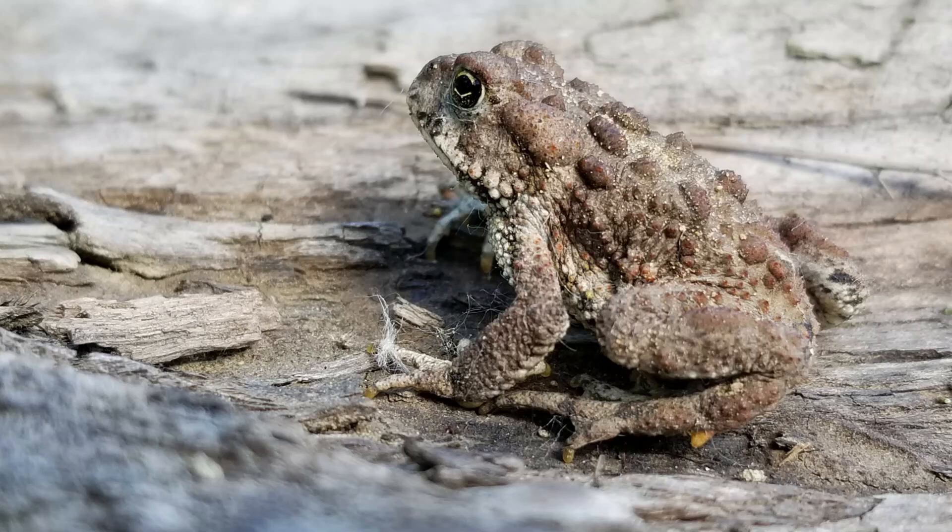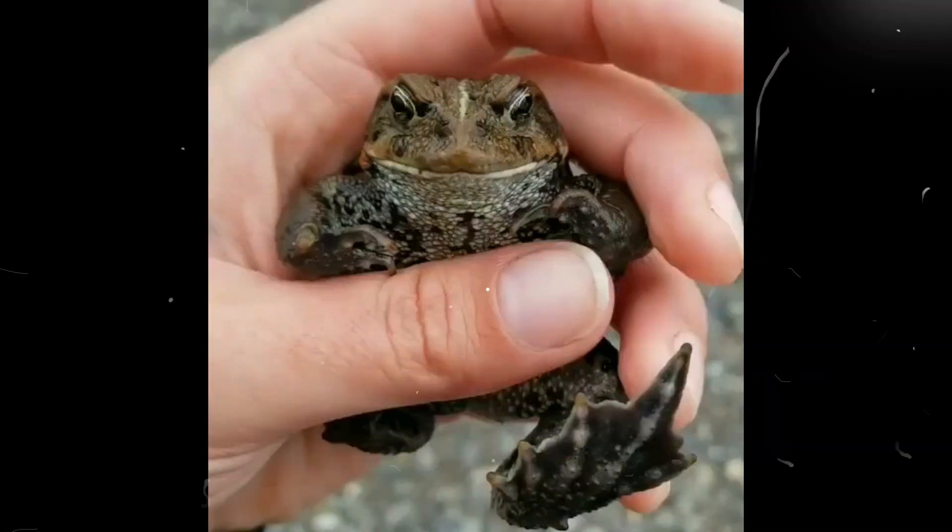So if you're ever out and about hiking in the woods, walking along a river, or maybe boating or fishing, keep an eye out for these guys. These toads are really cool to watch — they're really charismatic and funny little animals, and they just bring a lot of happiness to a lot of different people, so keep an eye out for them.